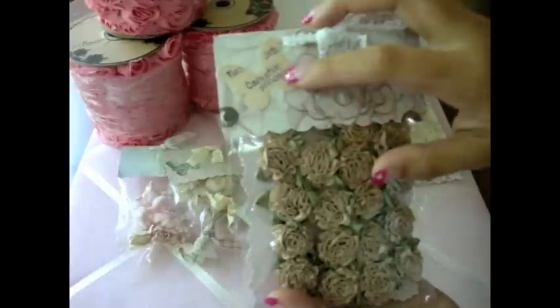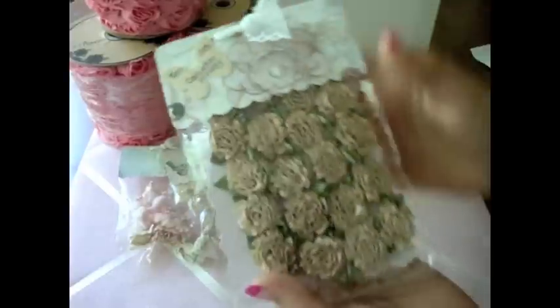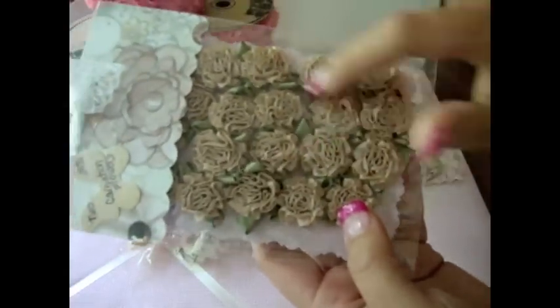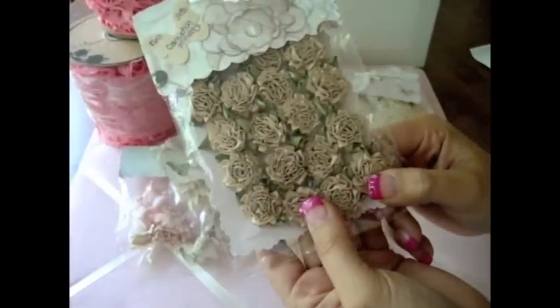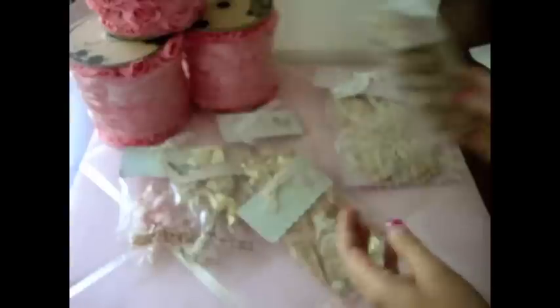So I got two sets of the Carnation Flowers and I love the colors. I use these a lot in my projects so I had to get some more. I really, really love them.